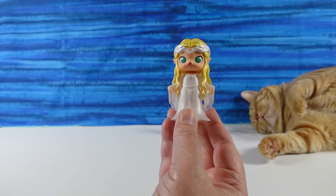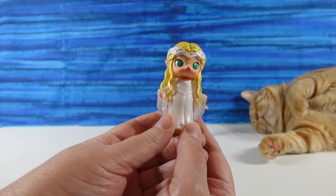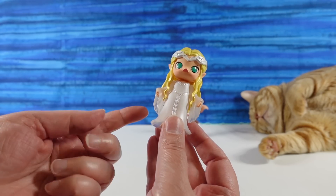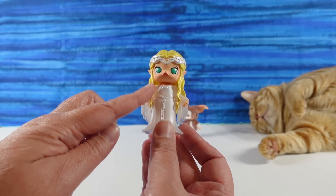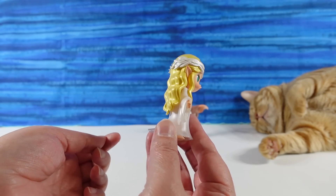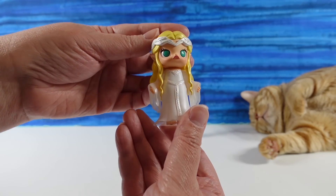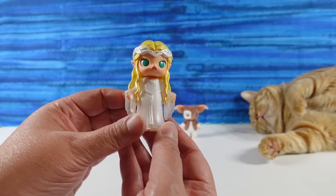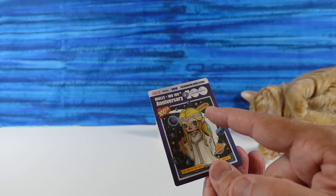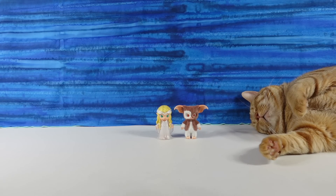I have Galadriel from Lord of the Rings. These don't actually have the names of the characters — it just has the name of the movie — so we're going to have to test our knowledge here. She's very pretty. Her dress is translucent in places so you can see through it. Her hair has a metallic finish, which is just awesome, and the crown she's wearing is metallic as well. Her dress is pulled out behind her.